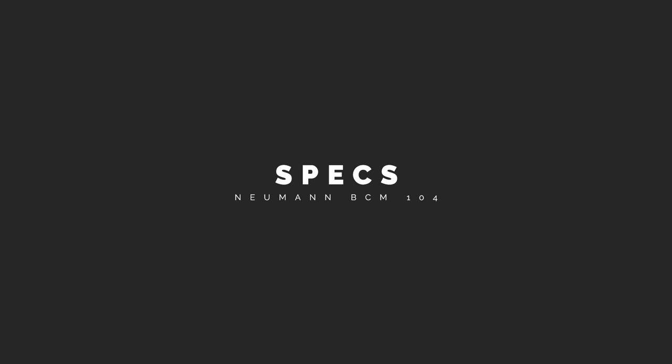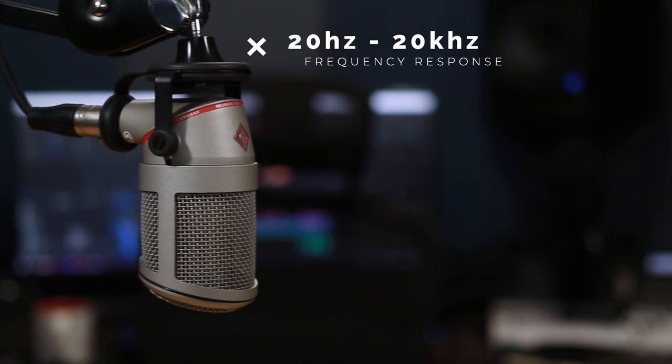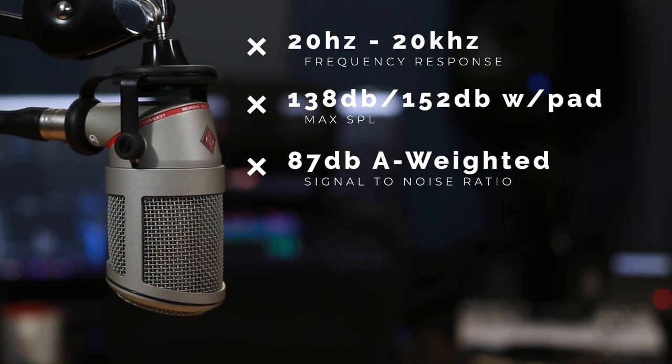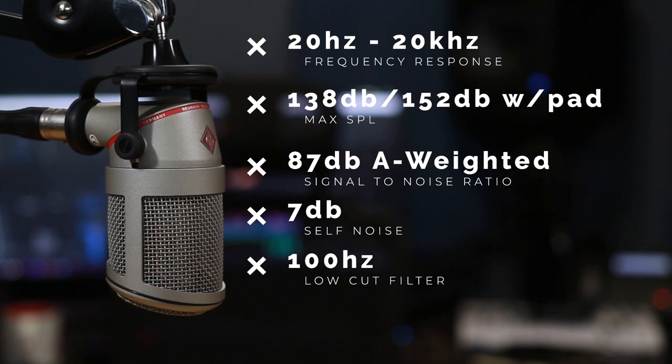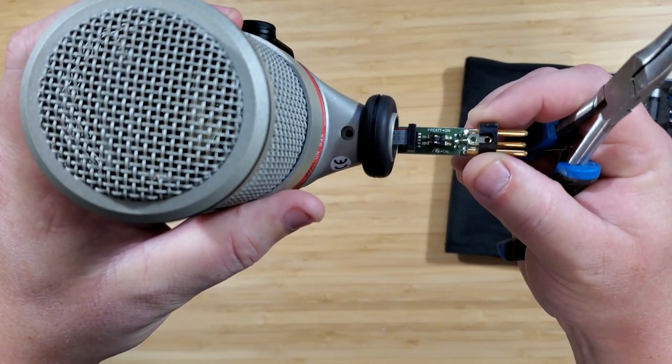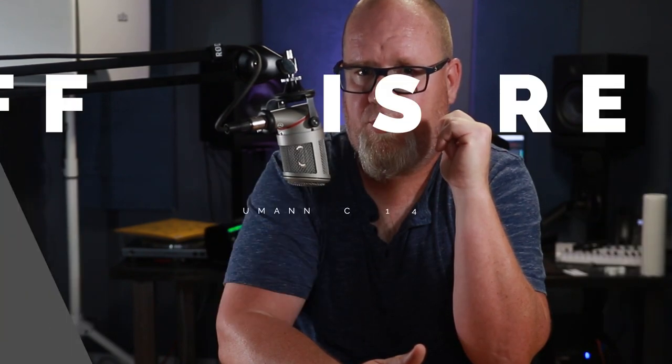This is a cardioid condenser mic with the usual frequency response of 20Hz to 20kHz. The max SPL is 138dB or 152dB with the pad enabled. The signal-to-noise ratio is 87dB A-weighted, self-noise is super low at 7dB. It has a low-cut filter at 100Hz and a 14dB pad. By the way, if you're wondering where those things are, you actually have to remove the XLR jack and you'll find them on a PCB when you pull it out — and yes, we're going to be coming back to that XLR jack a bit later.